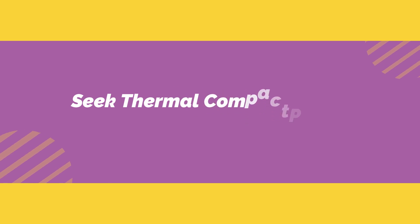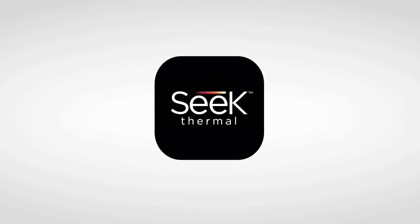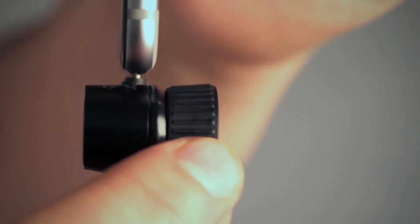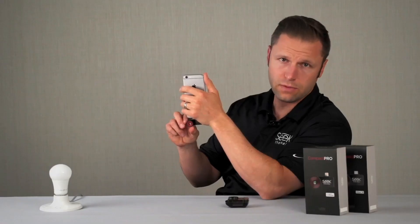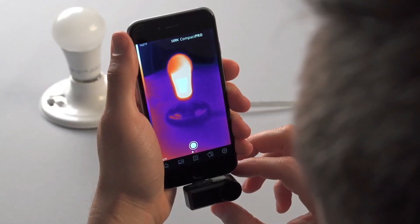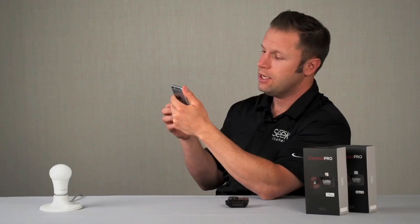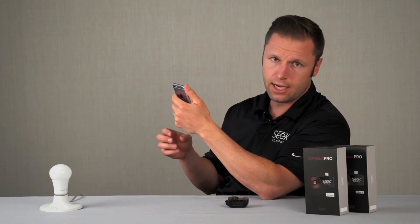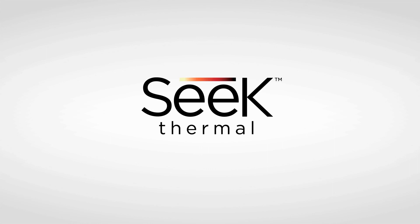Number 3 on the list is the Seek Thermal Compact Pro. If the idea of carrying around a sizable thermal imaging camera is off-putting, the Seek Thermal Compact Pro is an excellent alternative, and it's not even a compromise. Our best for iPhone pick captures fine detail as well as or better than most handheld devices. Moreover, because it borrows the screen, battery, and storage capacity from your smartphone, it holds more images, has longer battery life, and boasts a much better image display than even very expensive thermal vision devices.